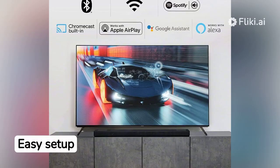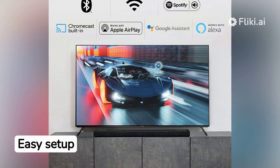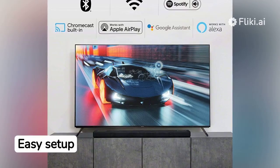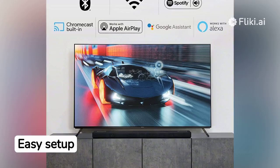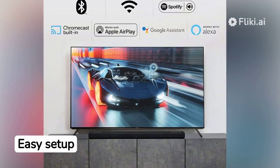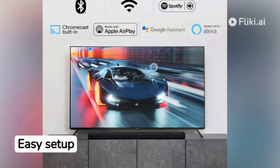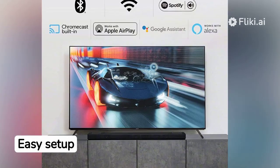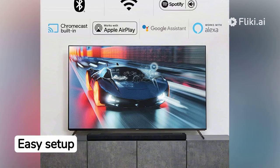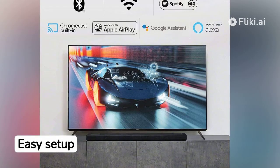Plus, setup is a breeze, thanks to the straightforward installation process. You can have this Sony soundbar up and running in minutes, without any hassle. In addition, it's never been easier to listen to your favorite tracks. The HT-A5000 soundbar supports audio streaming via Bluetooth, Wi-Fi, Chromecast built-in, Spotify Connect, and Apple AirPlay 2.